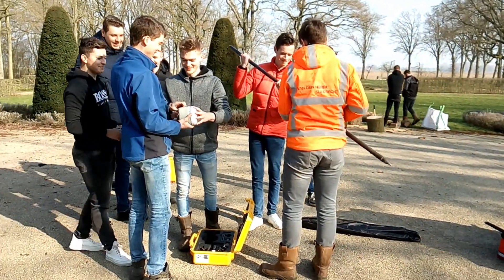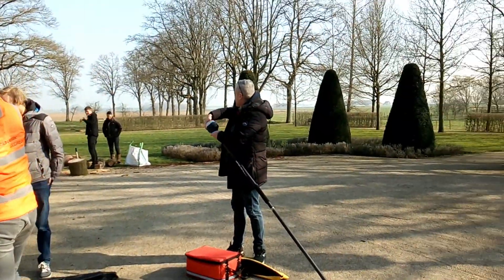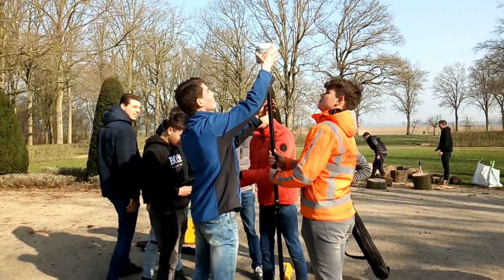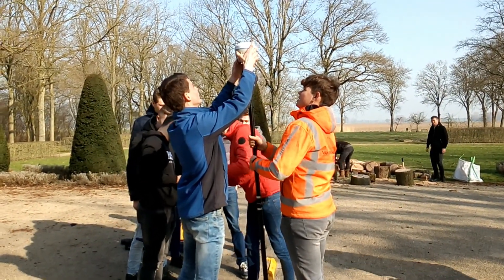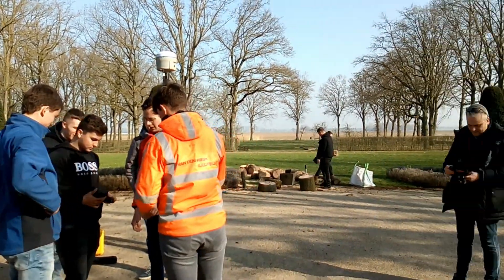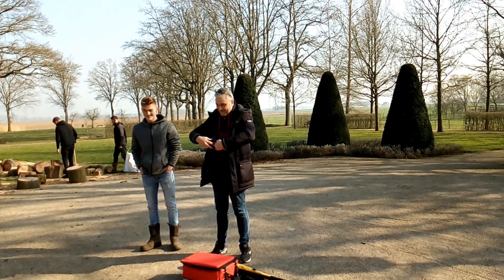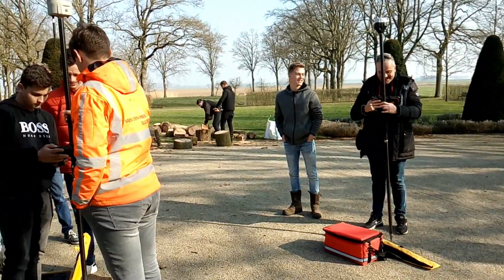There are many students — I can't even count them. They are putting the battery in the StoneX S10. One person already put the rod together, and Raymon puts the Emlid Reach RS2 on and turns on the receiver. The students put the StoneX S10 on the rod, while others are already configuring the handheld with ServCE. There is a student checking on Raymon — is that legal? We will check later.